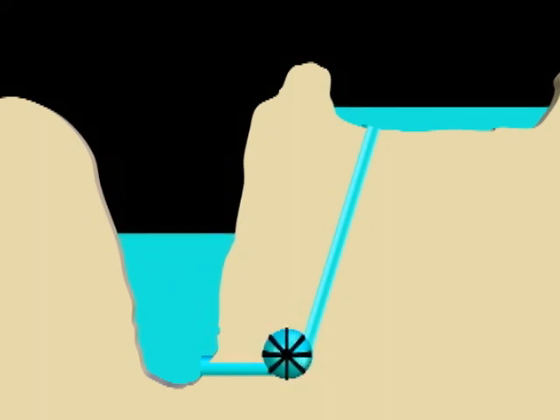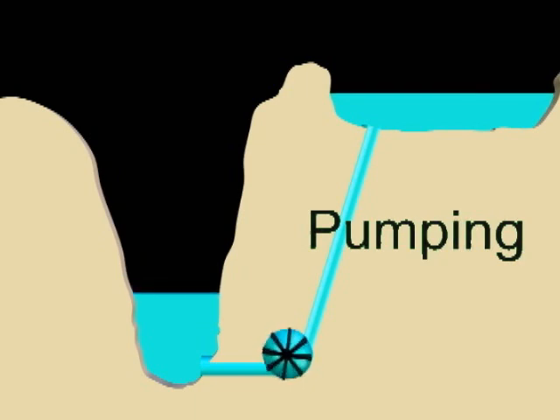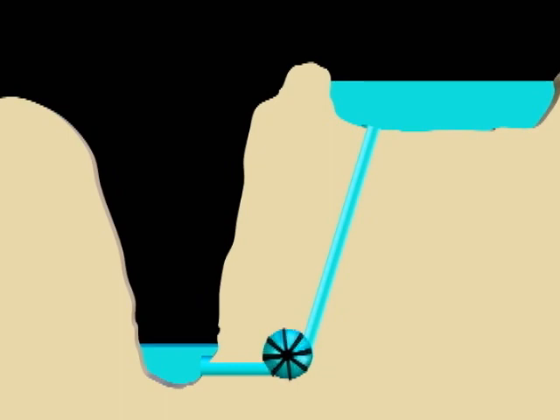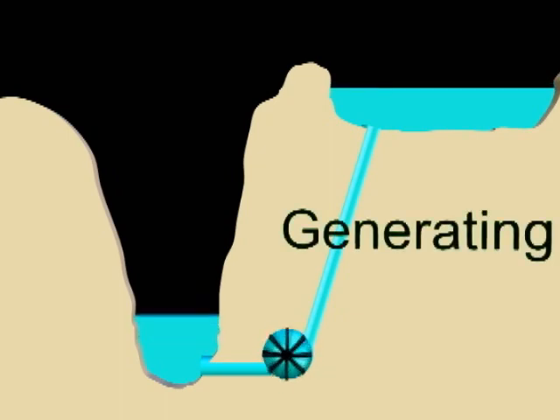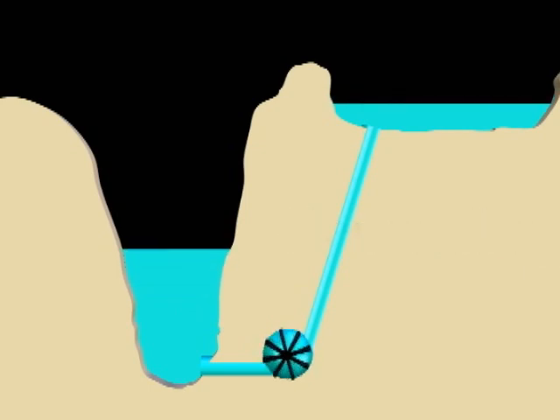The strategy is to use electricity at times of low demand and low cost to pump water up into the upper reservoir, holding it there until demand and prices rise. Releasing water back through the generators will produce electricity, feeding energy onto Ontario's power grid and generating revenue for the operation of the facility.